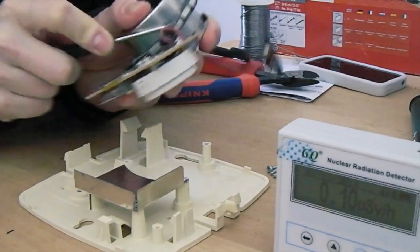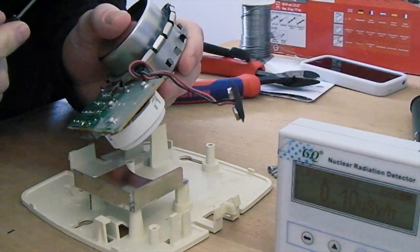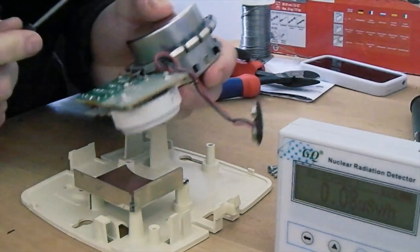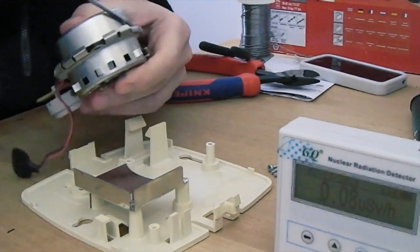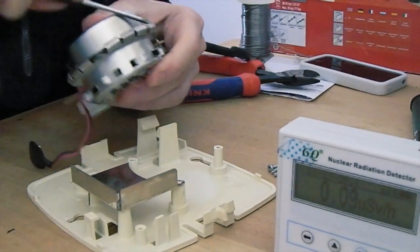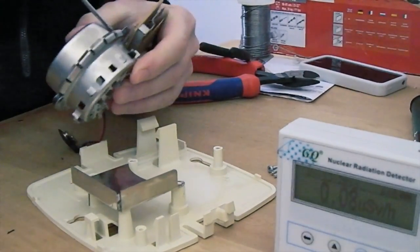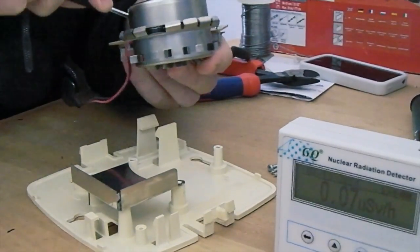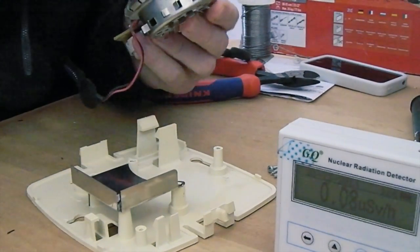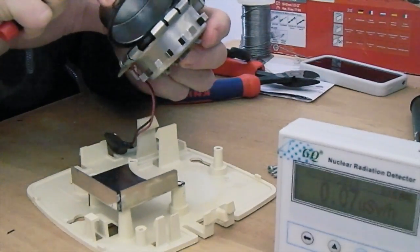It's sitting steady at 10 microsievert per hour. Millisievert wouldn't be so good.